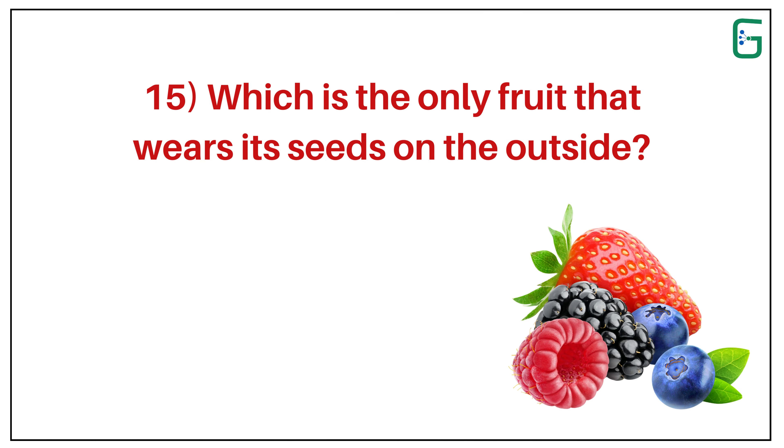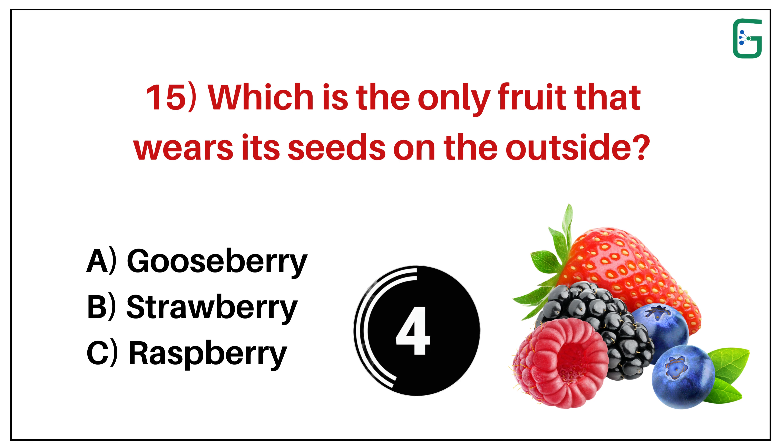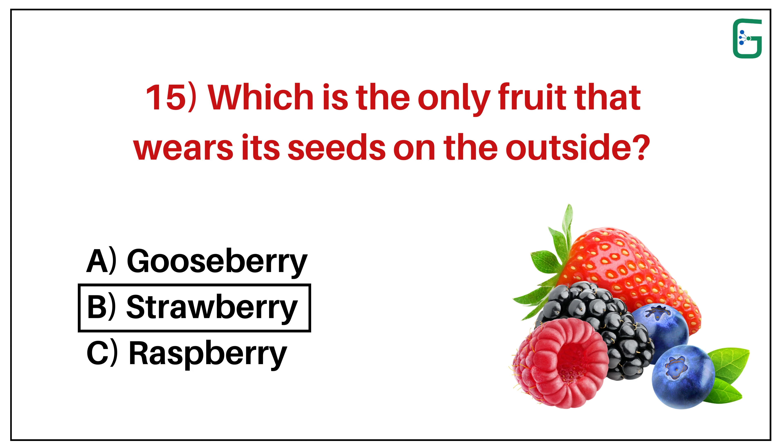Number 15. Which is the only fruit that wears its seeds on the outside? A. Gooseberry. B. Strawberry. Or C. Raspberry. And the correct answer is B. Strawberry.